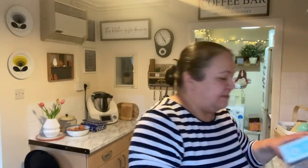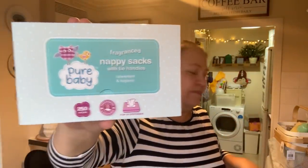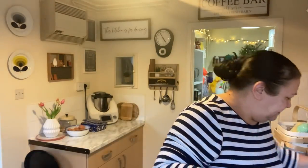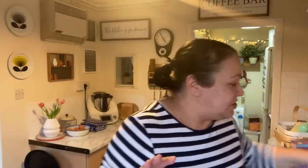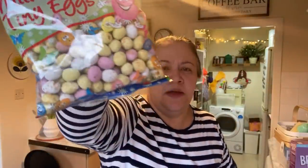I also got some nappy bags, some cereal for Alex — I'm nowhere near finished, there's so much stuff — and some little mini eggs. I doubt they'll make it to Easter, but we'll try.